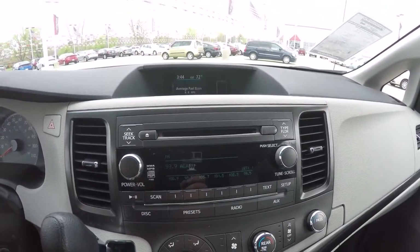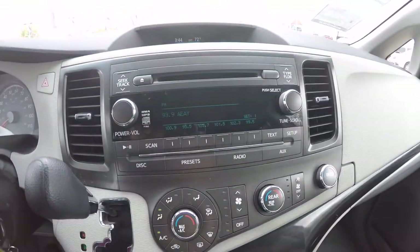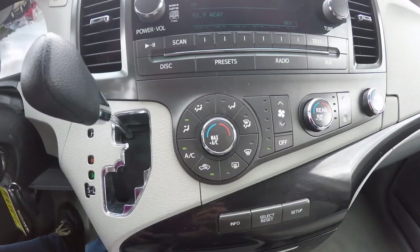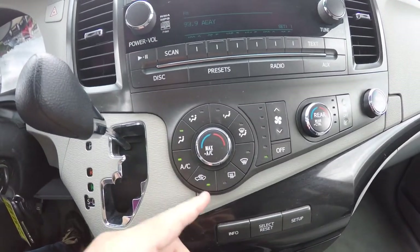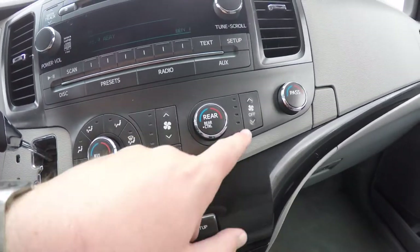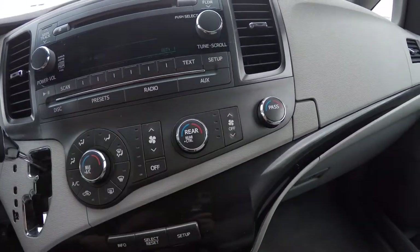We have an AM FM CD player that also has MP3 playback, and 3 zone climate control. You have front climate controls with cool and temperature controls and fan speed, and you've also got your rear climate with its fan speed and passenger temperature.